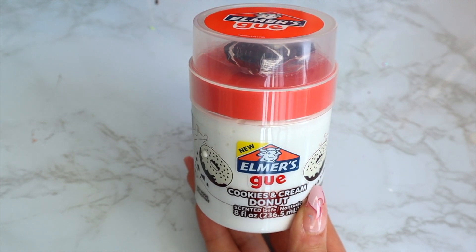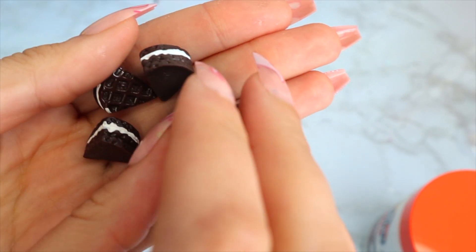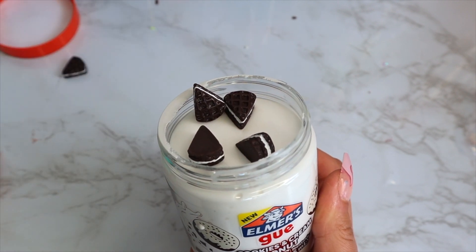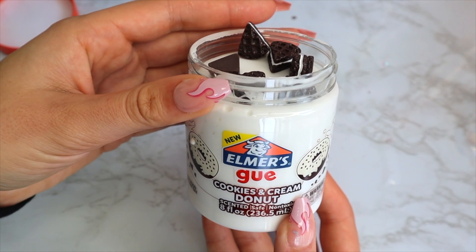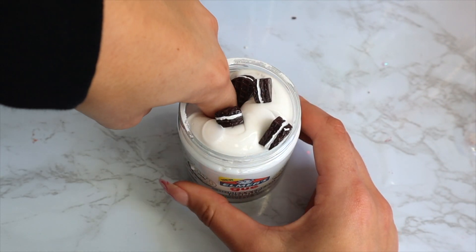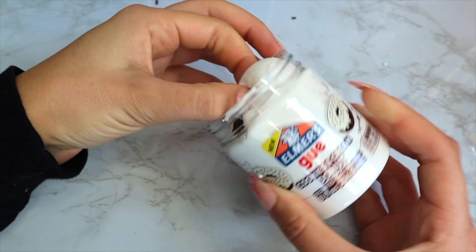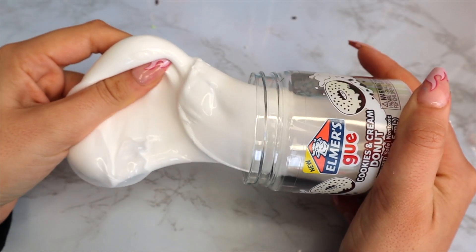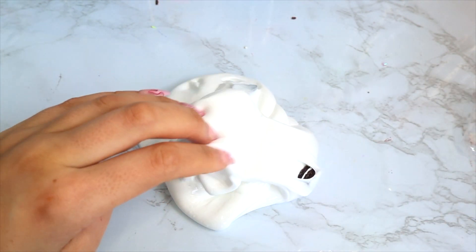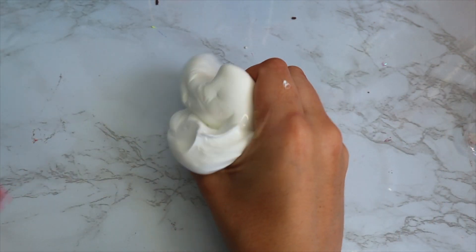The next slime in the pack is the Cookies and Cream slime, which comes with all these little Oreo-inspired charms — they are so cute! The best part is, if you don't want to mix them in completely, you could put them in your own homemade slime, because they are charms and won't melt. I just love this texture — it gives me total Elmer's Glue-All vibes. This is actually the first time they've made a white thick-and-glossy slime, which I thought was so iconic. It reminds me so much of Glue-All.